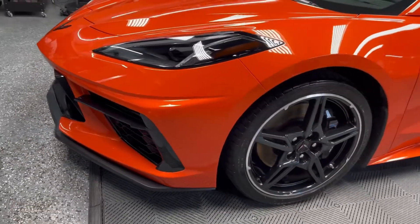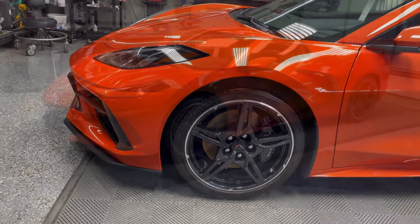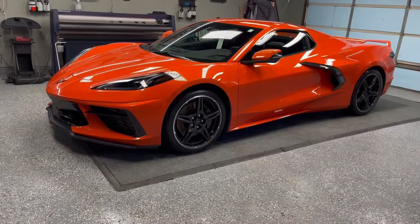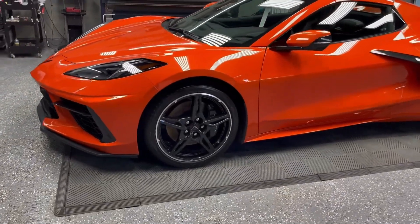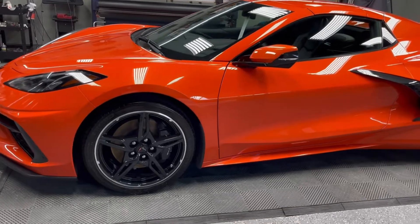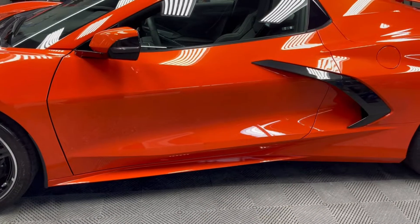We also corrected and enhanced the paint, then we applied G Techniq Crystal Serum Ultra to all the painted surfaces. That's going to add a ton of gloss, make it incredibly easy to wash and maintain, and keep this Corvette looking beautiful for years to come.